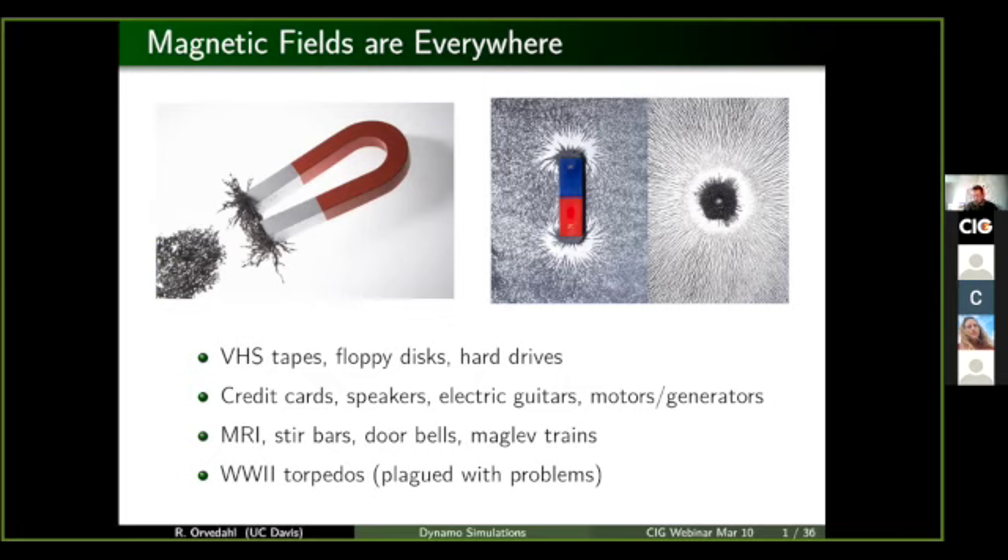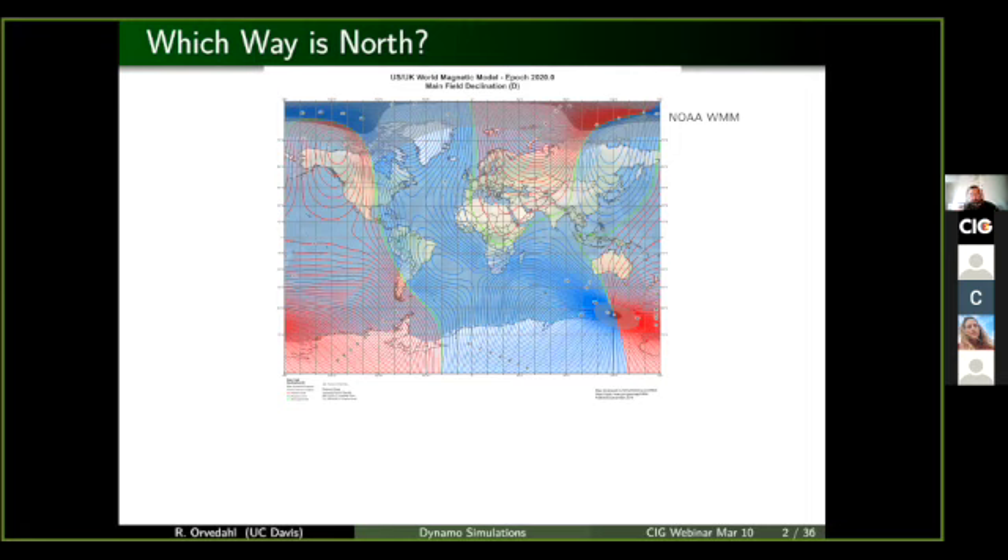Those torpedoes were tested in particular parts of the Atlantic Ocean and deployed in other parts of the ocean. And the Earth's magnetic field actually varies wherever you look on the surface of the globe. What I'm showing here is a plot of if you were to take your magnetic compass and compare magnetic north to true north, how far off are you going to be? And so those torpedoes were deployed in a part of the ocean where the declination was far different than where they were tested.